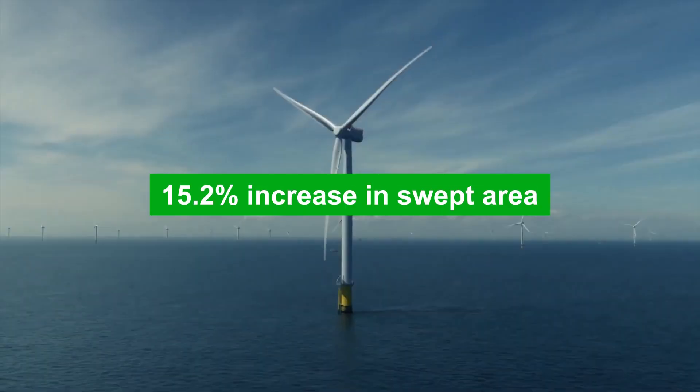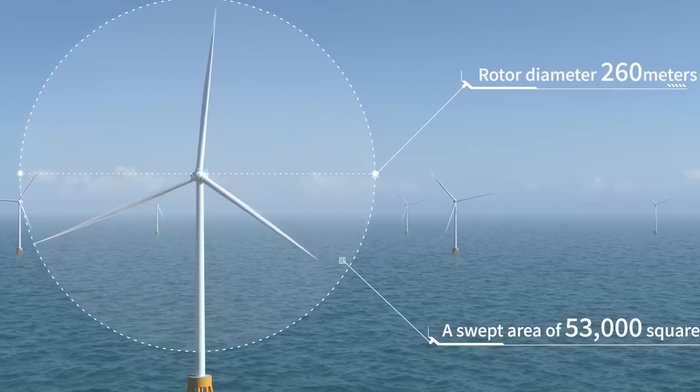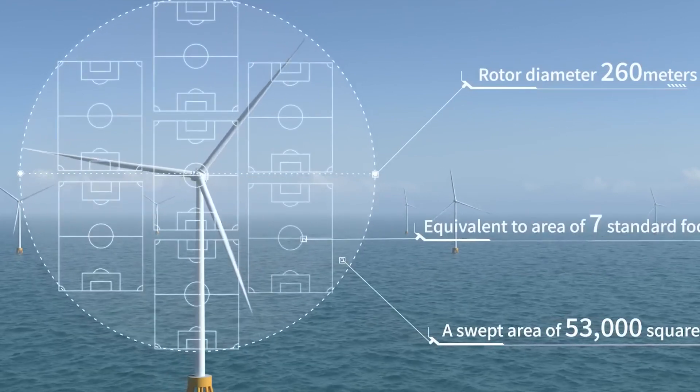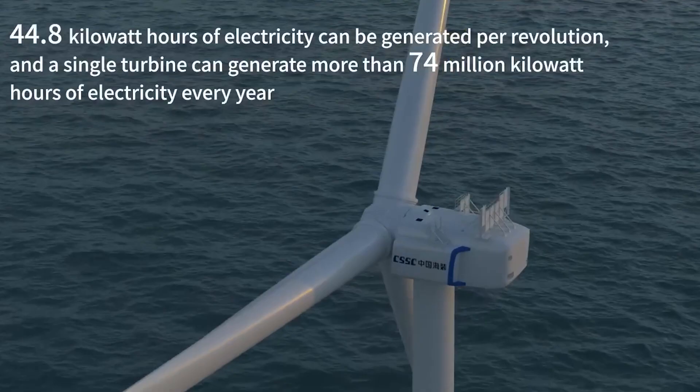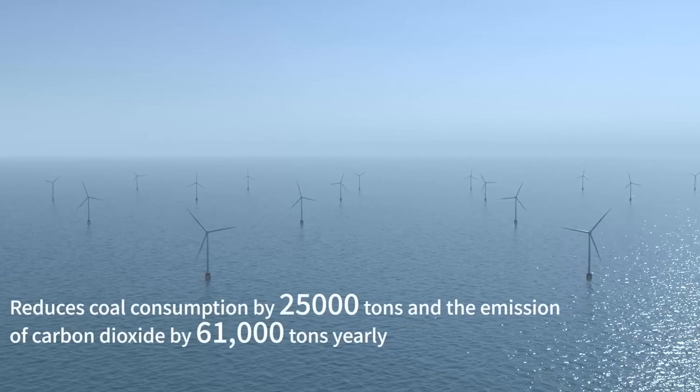The H-260-18MW has a swept area of 53,000 square meters, equivalent to around seven standard football pitches. This remarkable turbine generates a staggering 44.8 kilowatt hours of electricity, showcasing its incredible energy-generating capabilities.